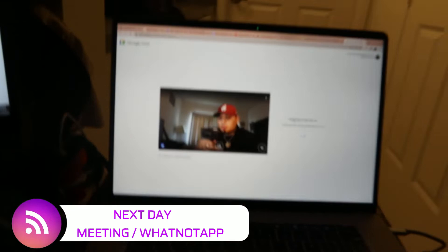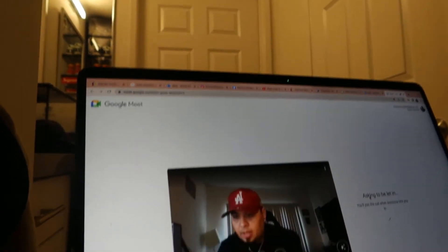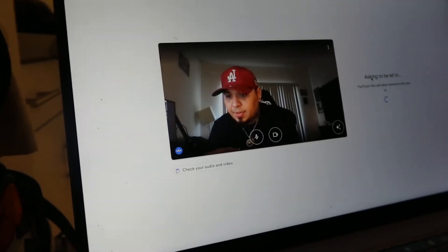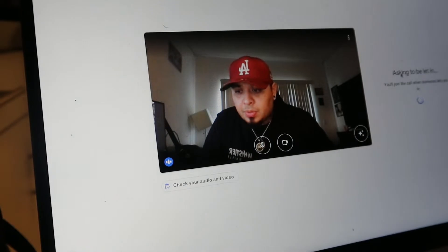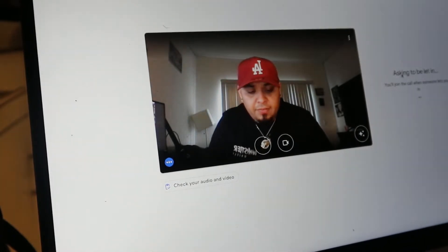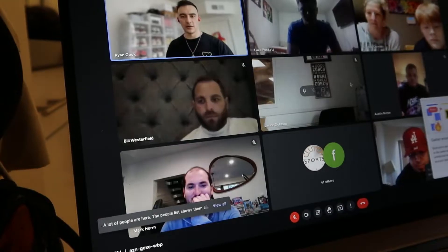We are getting ready to start our orientation meeting for the Whatnot app. I'm just figuring out how to set this down and record the conversation. Once this happens, we'll be able to go live and sell on the app for our live auction. Let's go ahead — you guys can join us for a quick orientation.